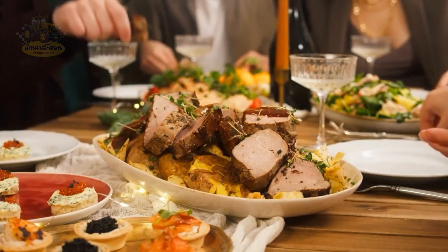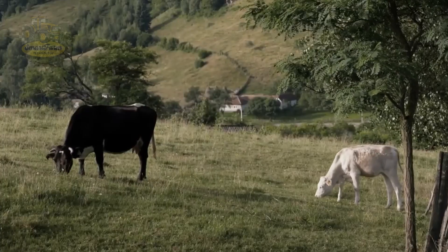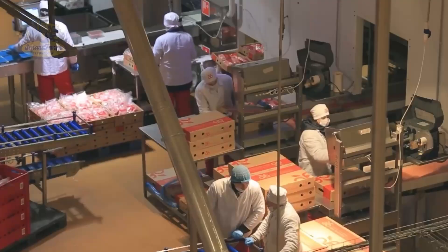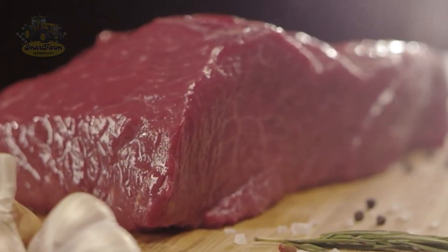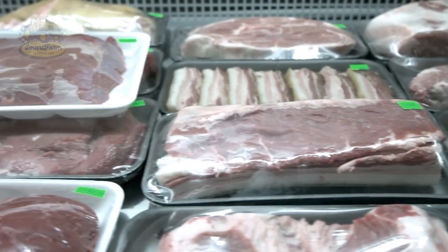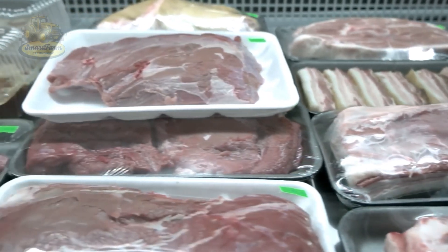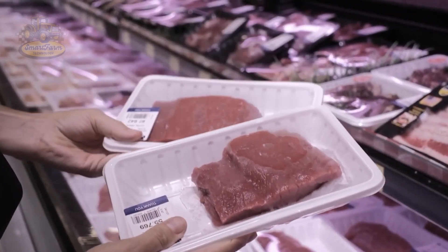The U.S. beef industry brought in over $150 billion to the economy in 2024. This not only highlights the global importance of U.S. beef, but also demonstrates the power of modern production and distribution chains. One industry generating such massive economic value is truly remarkable.